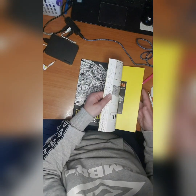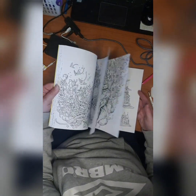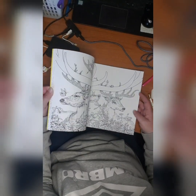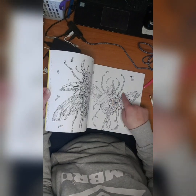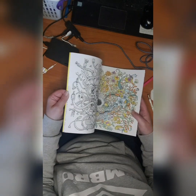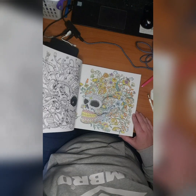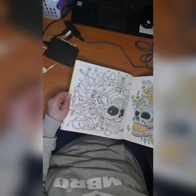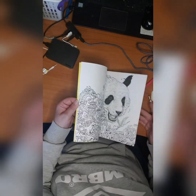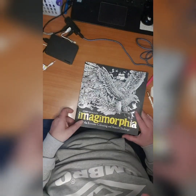Then we have Magimorphia — difficult names. I don't know if I did anything in here. Oh yeah, I did one I think. There's lots of mechanical stuff and I don't like that much. Here's the one I did — I loved how it came out, but when I was supposed to start the other side I got put off by all the mechanical stuff. I'm not very fond of that.